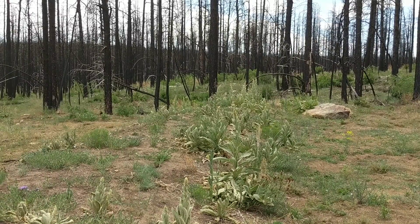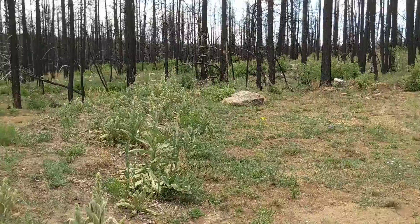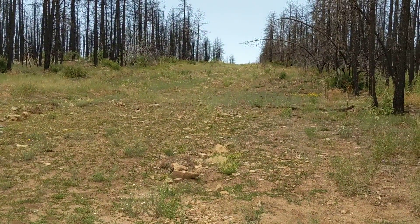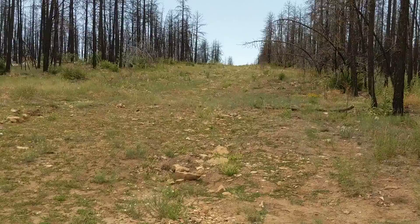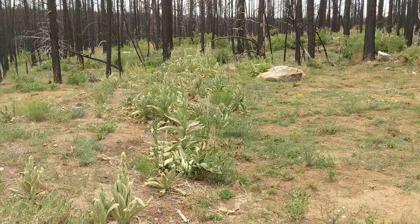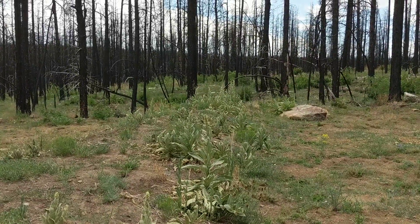They were about four feet tall, and the purpose of them was for the pipeline corridor — the water coming down would be slowed down when it hits the diversion and diverted towards those big rocks right there.